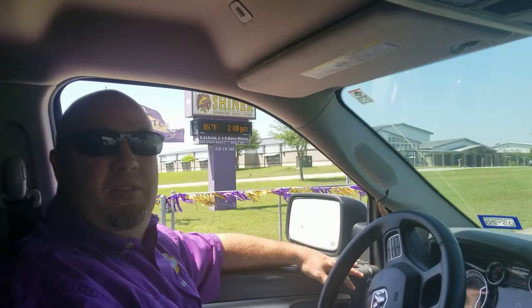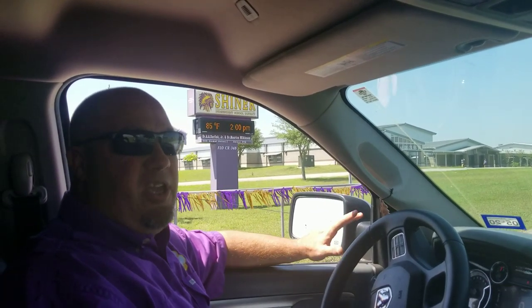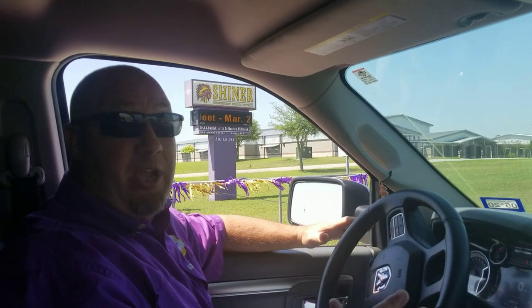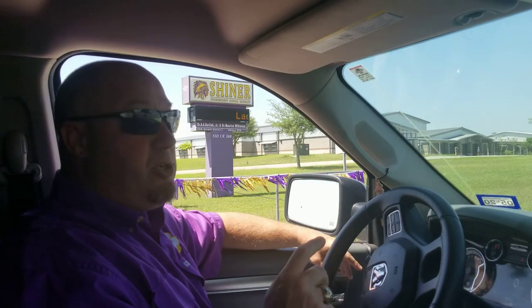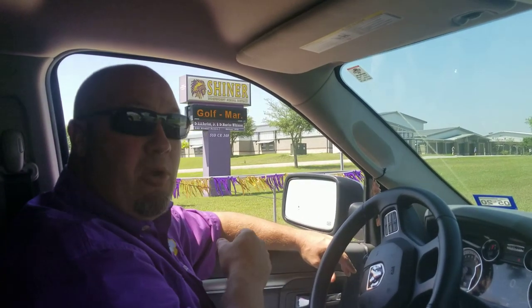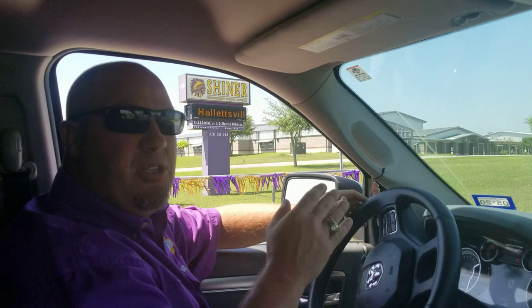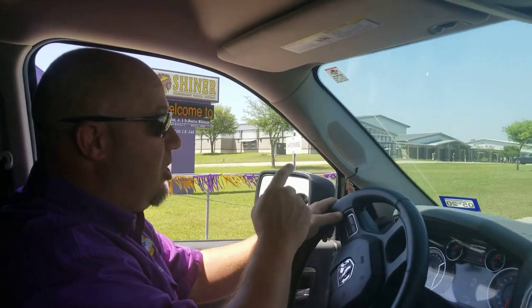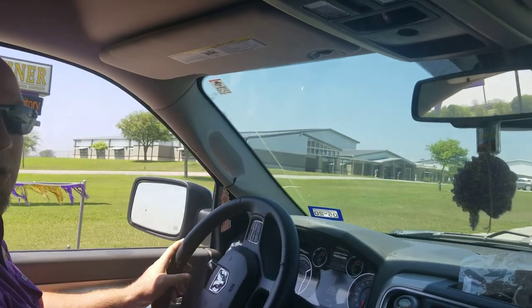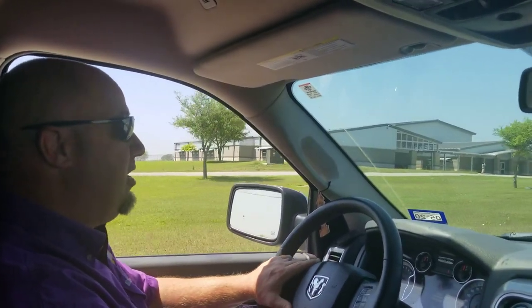All right parents, it's Mr. Morelli. We wanted to give you guys a little tutorial today on how we're going to do pickup tomorrow in the morning and in the afternoon. You'll come in the main entrance — you can see the marquee right here. You're going to come in the main entrance and this is the route we're going to take. We're going to go up and go under the silo.